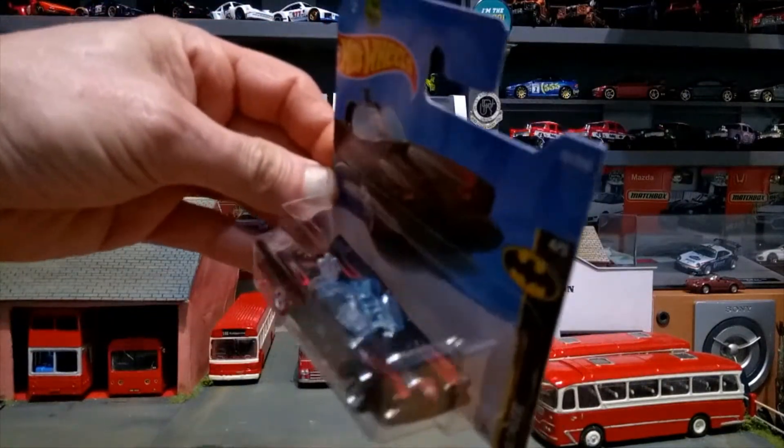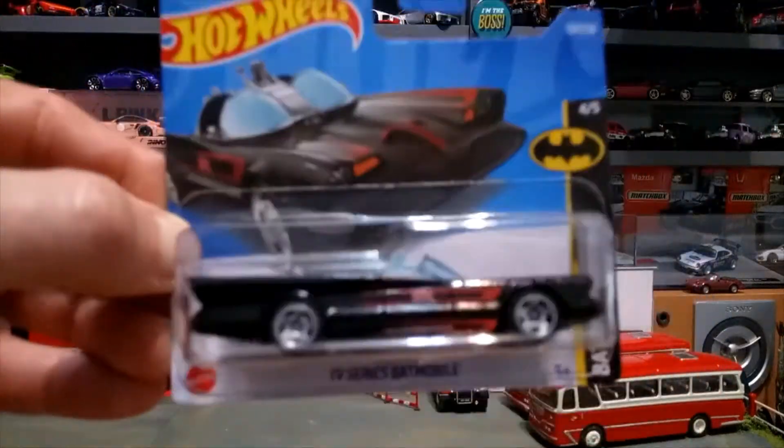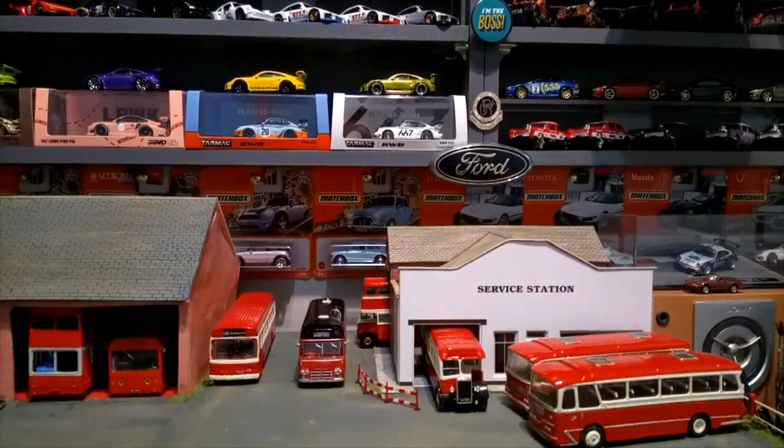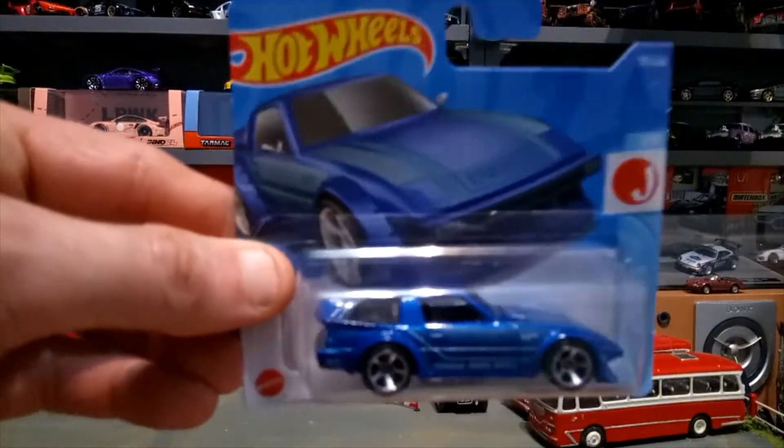Next up we have the Batmobile from the Batman TV series that we all remember from childhood. Great to have that one in the collection — great detail on this one. Very happy to have that. Then next up is the Mazda RX-7 in a nice metallic blue with nice stripes.